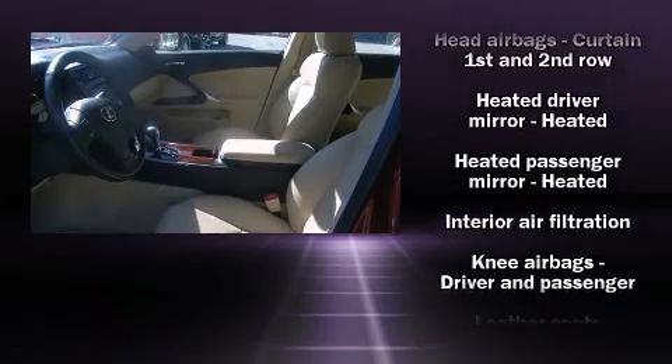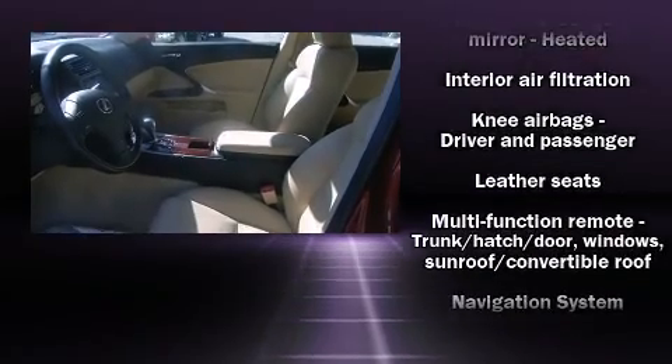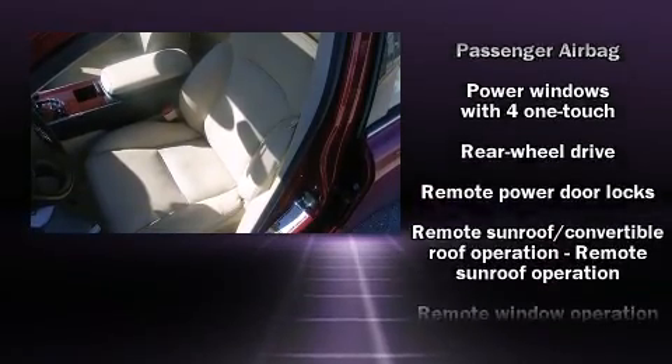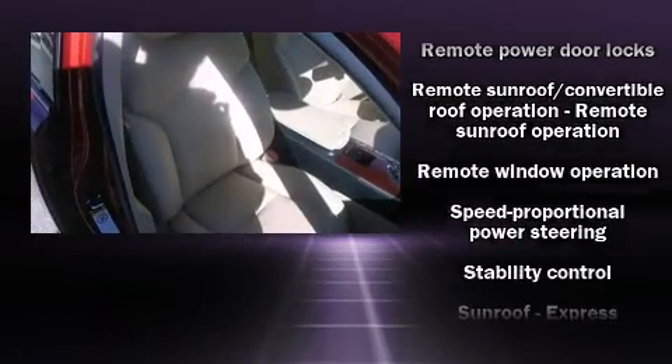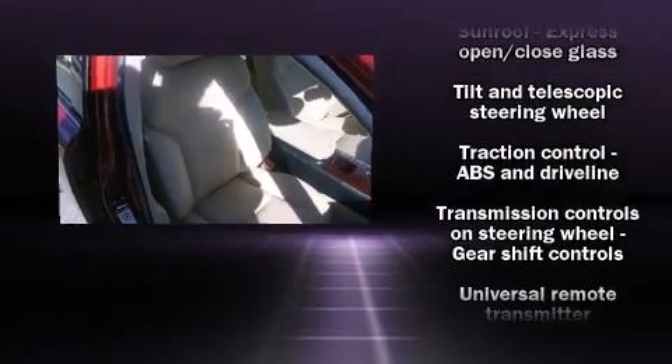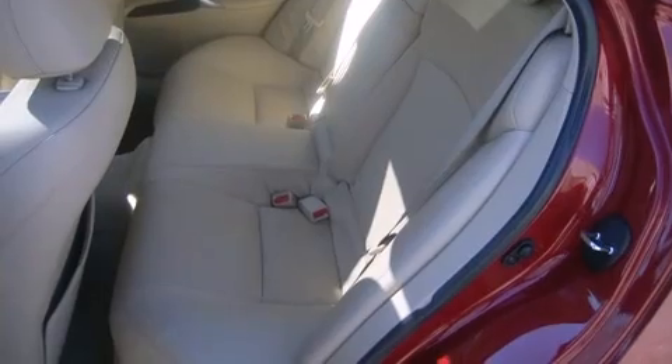Lexus also prioritized safety and security with features such as dual front impact airbags, front side impact airbags, traction control, ignition disabling, and four-wheel disc brakes with ABS. Brake Assist technology provides extra pressure when applying the brakes.